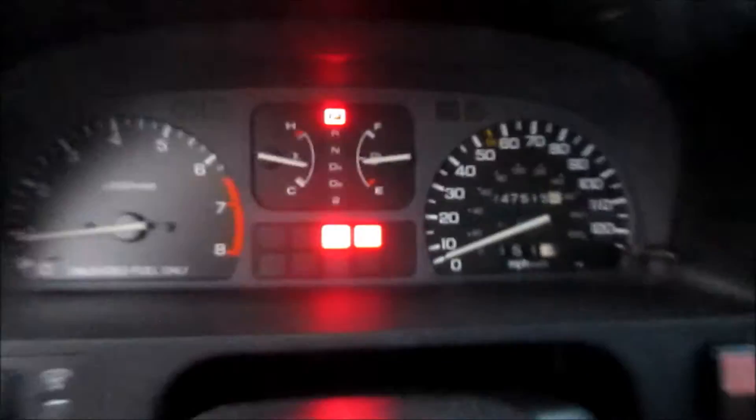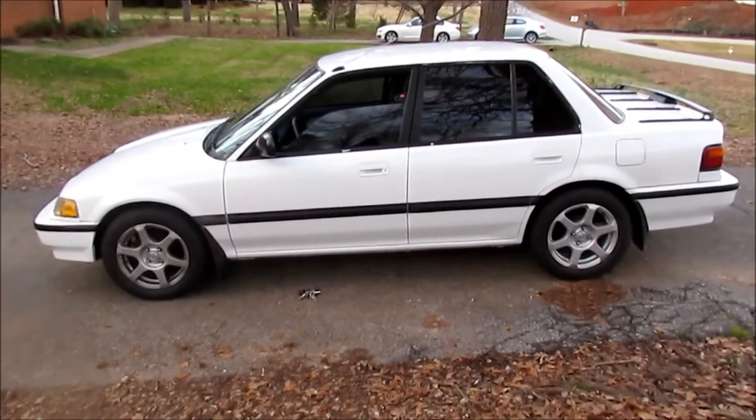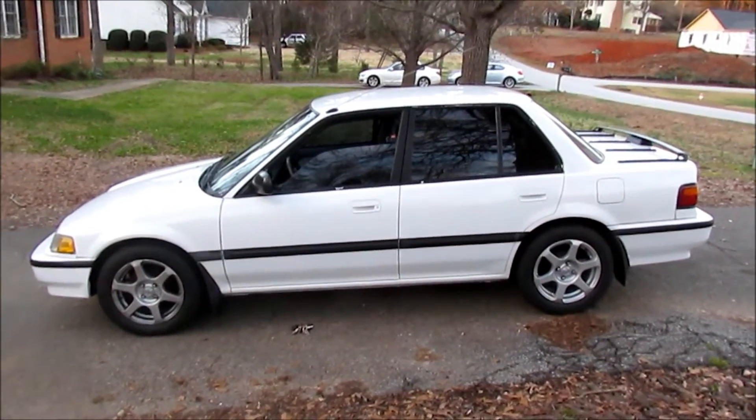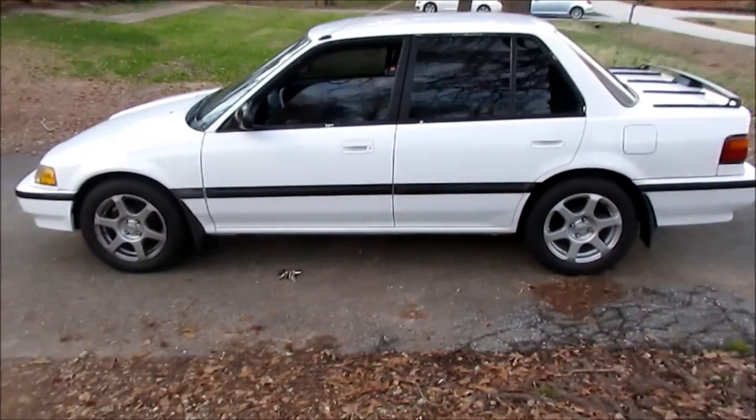We're gonna stop this video here — thanks for watching. Hit that subscribe button, follow us on Instagram, and make sure to stay tuned to see what happens. See where we take this kick-ass ES sedan. I just can't get over how clean it is.